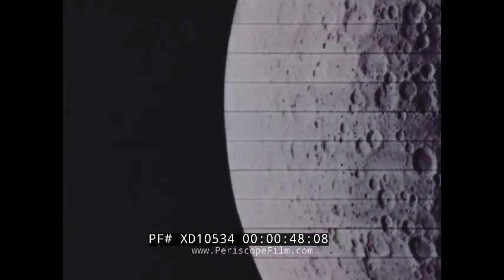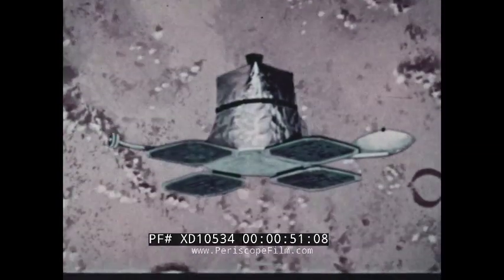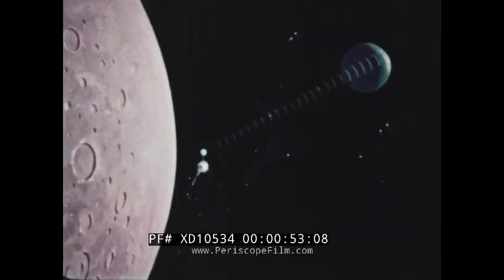This picture of the moon's far side was taken by NASA's Lunar Orbiter 5, then transmitted some 250,000 miles through space to Earth.